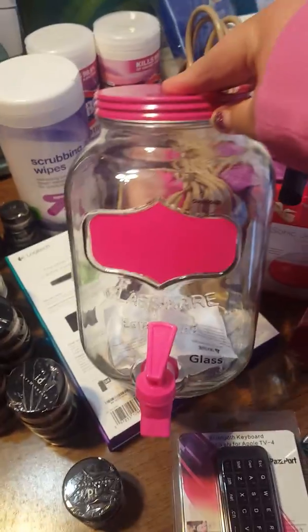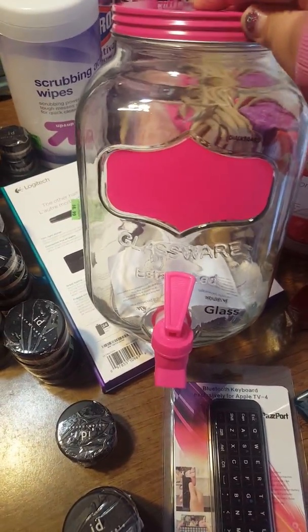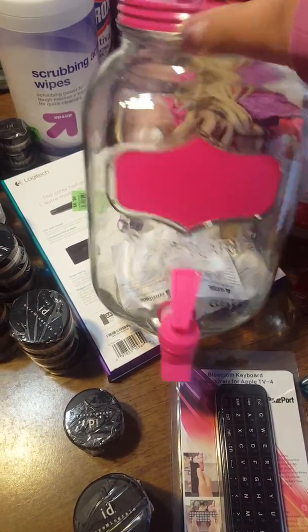This one is actually from Walmart — it's a big mason jar with a top to put tea, Kool-Aid, pop, or anything you want in it. It was on clearance so I picked one up.